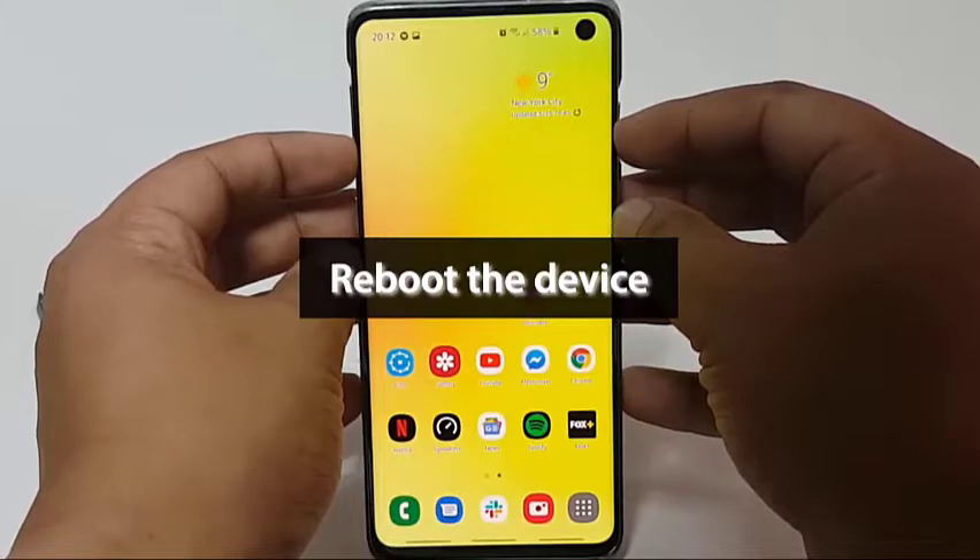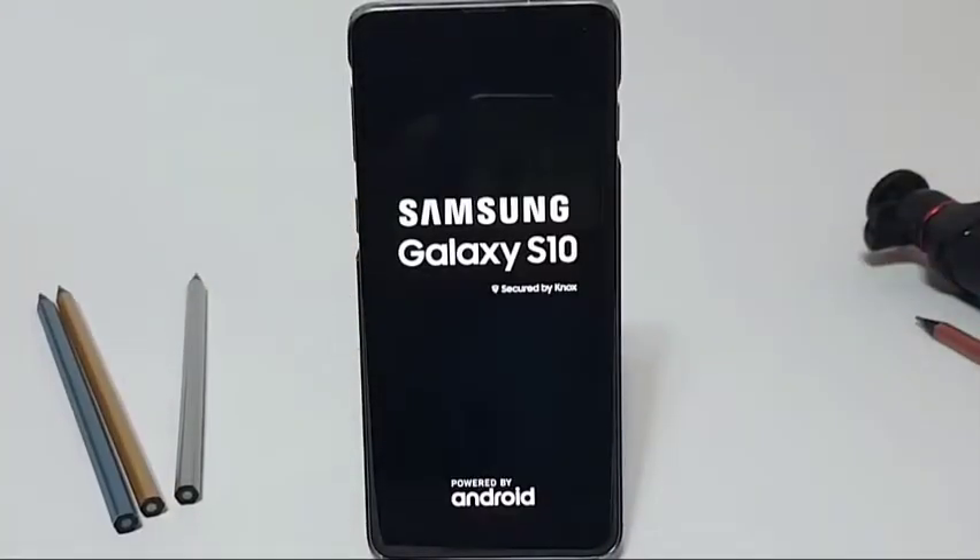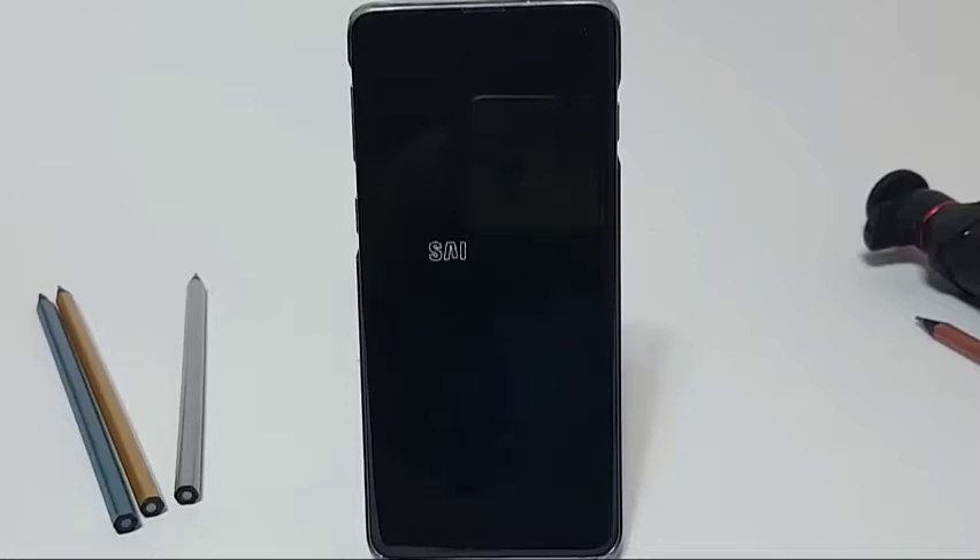Refreshing your S10 is an important troubleshooting first step in this case. The Emergency Calls Only bug sometimes occurs when a device temporarily loses connection from a cell tower, like when you're traveling. Once you're in a location with good service, emergency calls only disappears. In some cases though, this does not happen and the bug sticks. You will need to manually turn off the device in order to refresh the system.